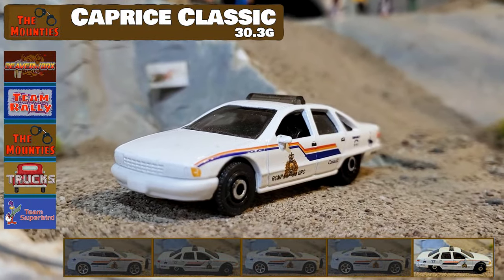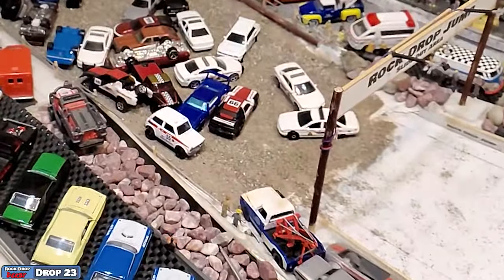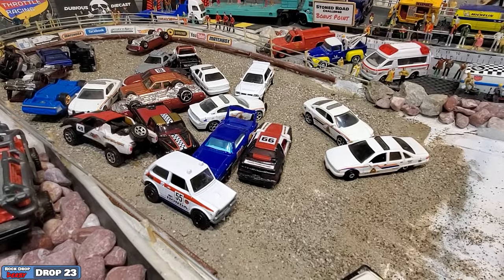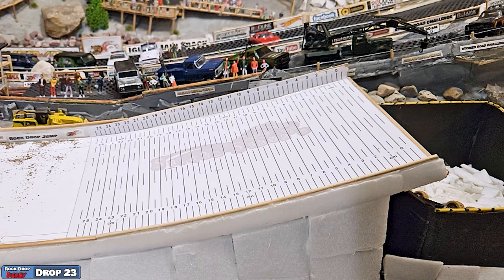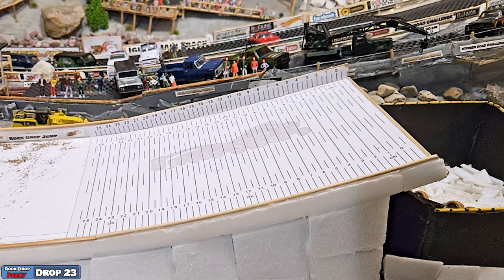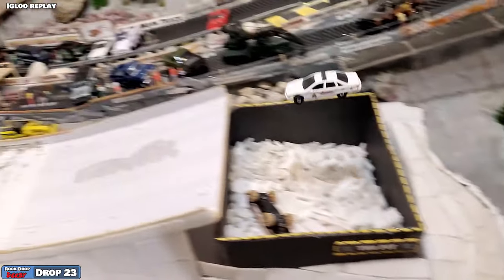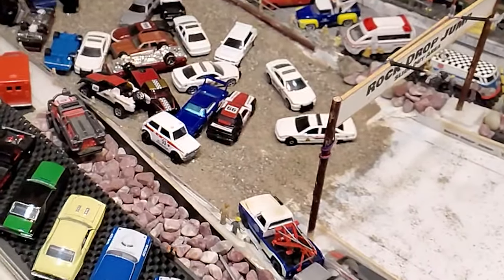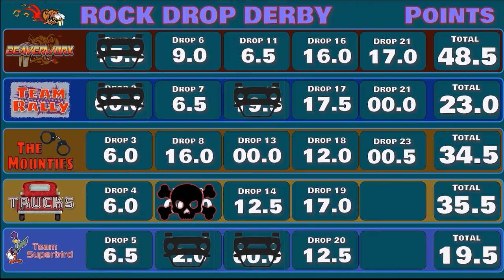Last car for the Mounties — it's going to be the Caprice Classic again. It slid onto that landing ramp like it was butter, but it didn't look like he got any kind of distance. There he is crashing out the end, still on his wheels. Looking at the landing ramp, it looks like he caught the lip again and they're going to call it 0.5 centimeters. The last Caprice Classic flew like a bird and this one just did not have the same kind of speed — just kind of glid right on that landing ramp like there was no jump at all. So 0.5 centimeters for the Feds brings their final score to 34.5.